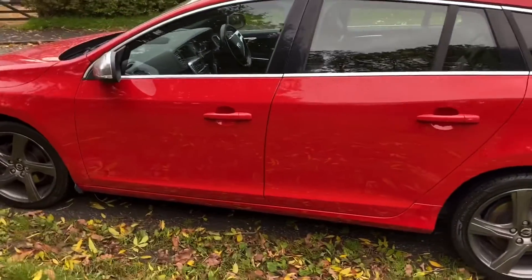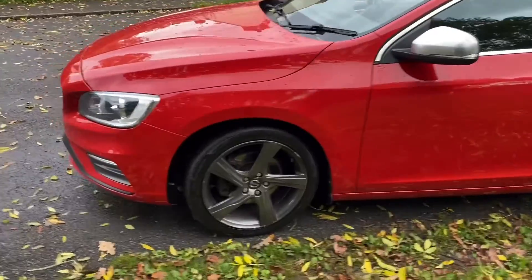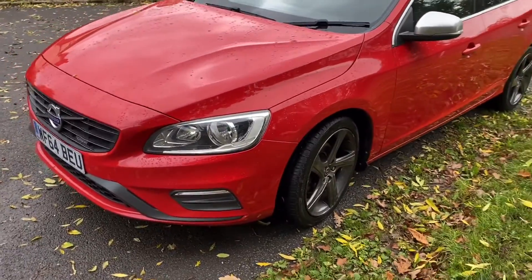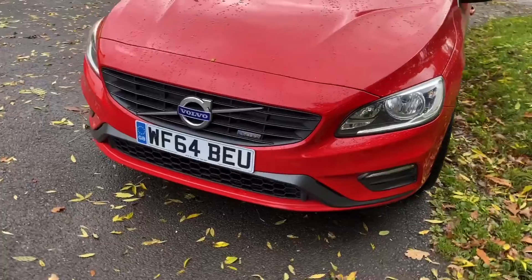It's in super condition, as you can see — lovely bright red, with the Ixion alloy wheels. They've been refurbished to a reasonable standard and they're grey; they should really be grey and diamond cut. I actually think they look nice. 64 plate, R Design.